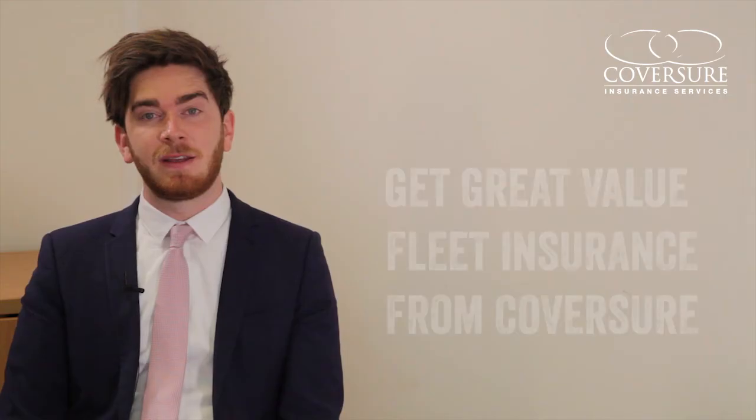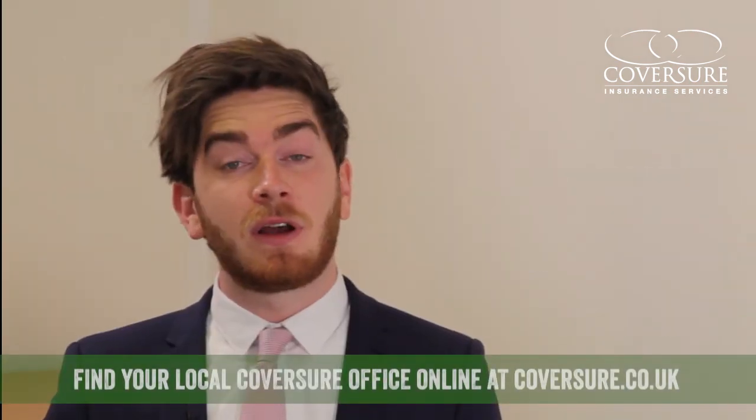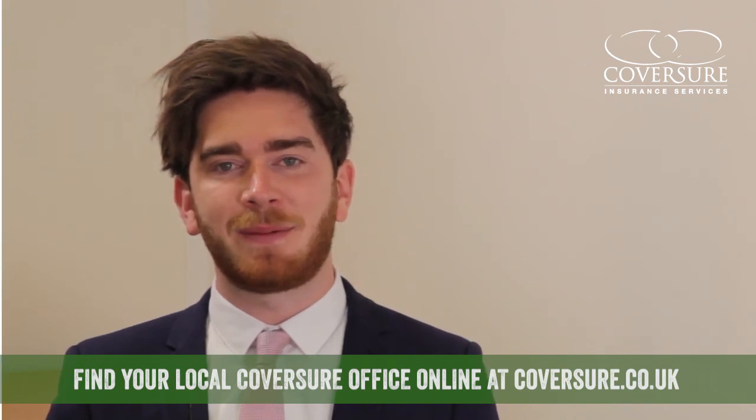So if you have two or more vehicles you need to insure — be they cars, vans, construction vehicles, or even a mixture of all three — then you can get great value fleet insurance from Coversure and save yourself time and money. If you'd like to know more about fleet insurance for your company or private vehicles, get in touch with your local Coversure office today and they'll be happy to help.